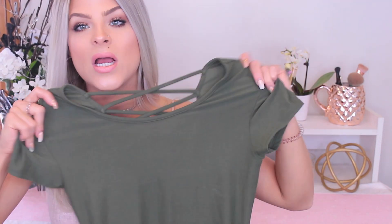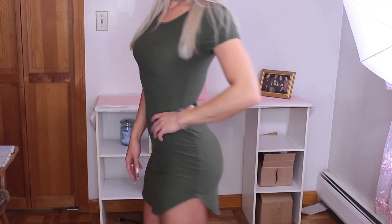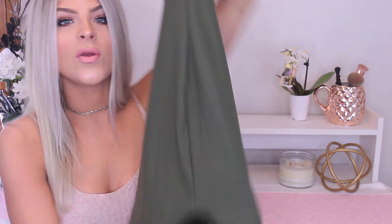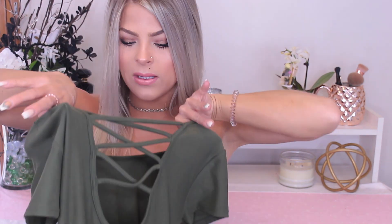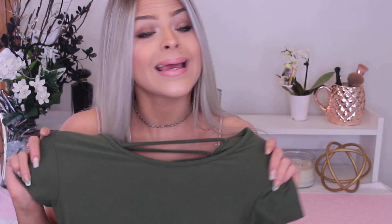This next dress is from Walmart — I got it about a month ago so I'm not sure if they still have it. It's a kind of olive green dress, but the material is amazing — you would not think this was from Walmart. The quality feels really nice, it's stretchy, and it's a typical dress but with a side opening so your thigh shows quite a bit. The back is what I really love — it has this crisscross detailing. I believe this dress was about $8, and it is super soft. Check out your Walmart's clothing section — you'd be surprised.